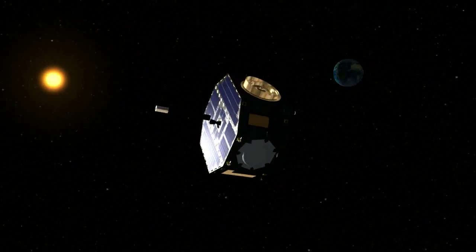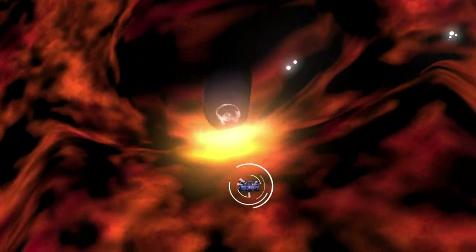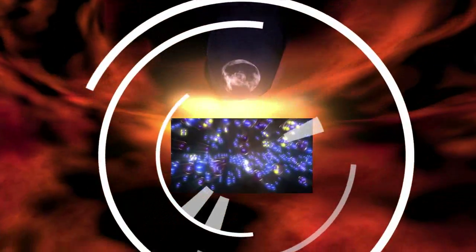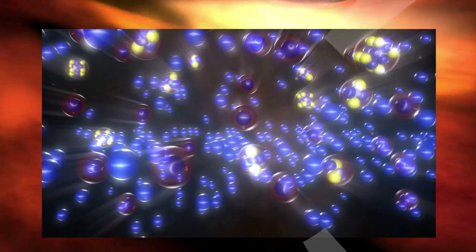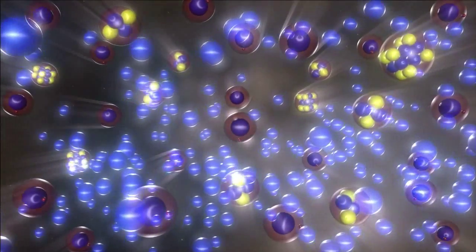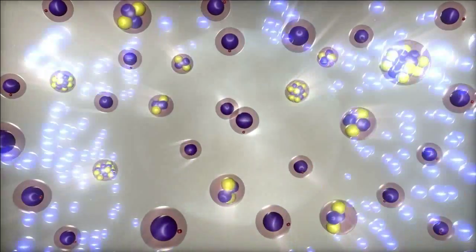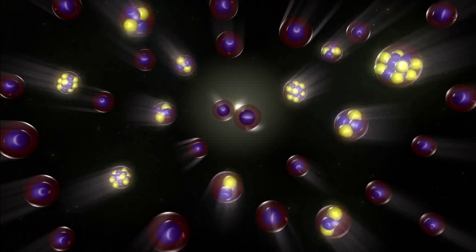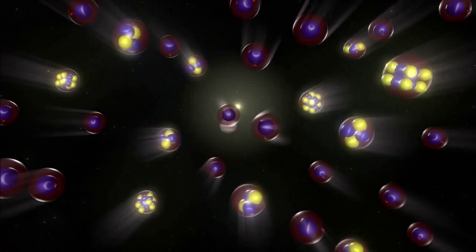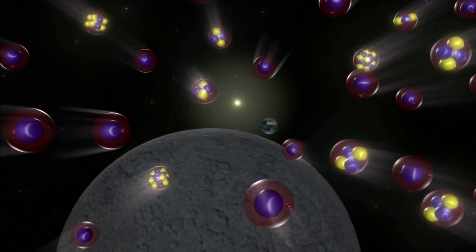Only some of the atoms that make up the galactic wind can do this. Much of the galactic wind is made up of ions, which are atoms with charge due to missing electrons. The remaining atoms are neutral — they have the same number of electrons and protons. The ions are deflected by the magnetic field of the sun, just like the magnetic field of the Earth deflects the solar wind, but the neutral atoms are unaffected and go straight through.